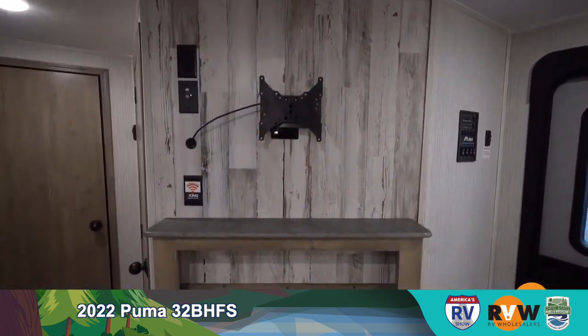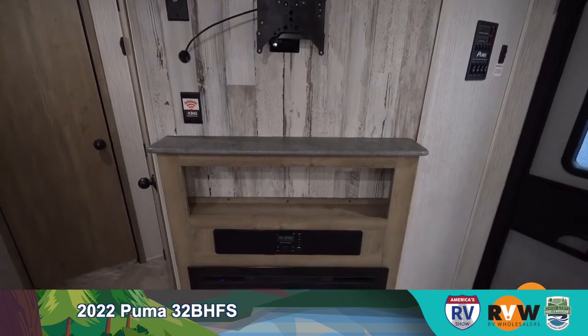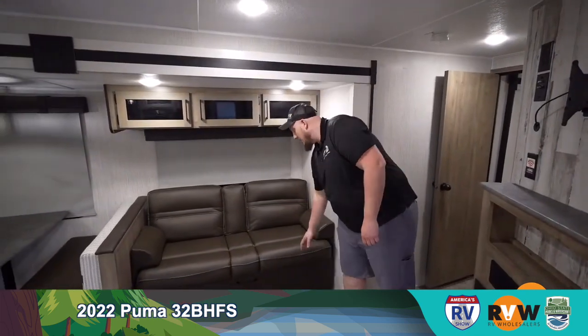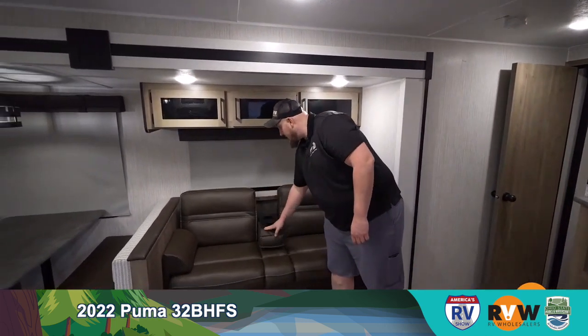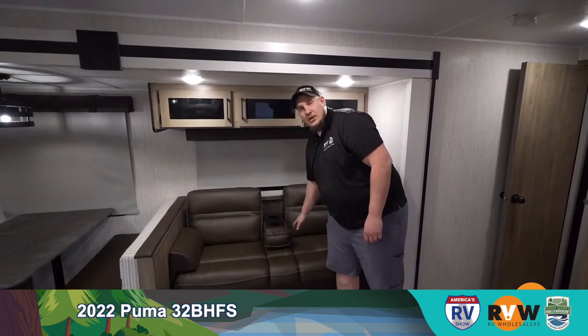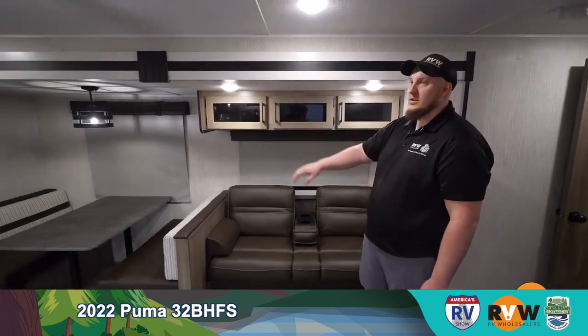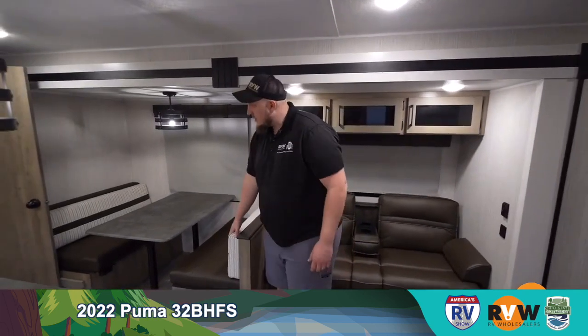As soon as you walk in you have your inside entertainment center with a fireplace below it. Directly across is theater seating in the cafe latte color — a pleather material similar to a futon, with cup holders in the middle. It looks great with the farmhouse feel. The booth dinette seats about four people and also folds down into a bed.